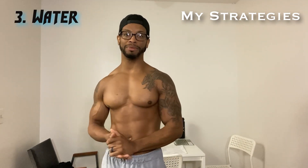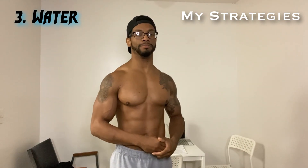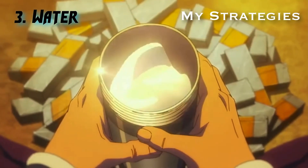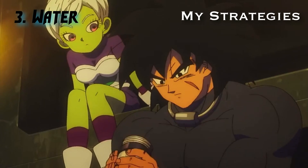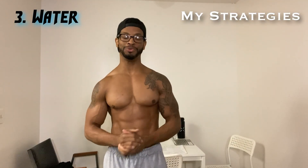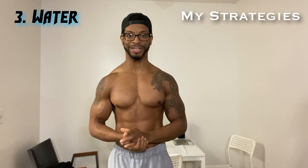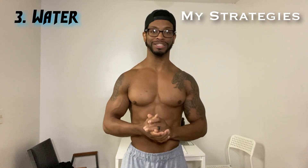Tip number three: you need to be drinking more water. When you start to intake more protein, your body actually starts to create more byproducts from the protein it's using to create muscles. If you're not intaking enough water, it's going to put a lot more work on your kidneys. If you don't drink enough water and you keep taking in high amounts of protein, you will end up in the hospital or your urine is going to end up darker — and that's something we do not want. So tip number three: make sure you're getting adequate water.